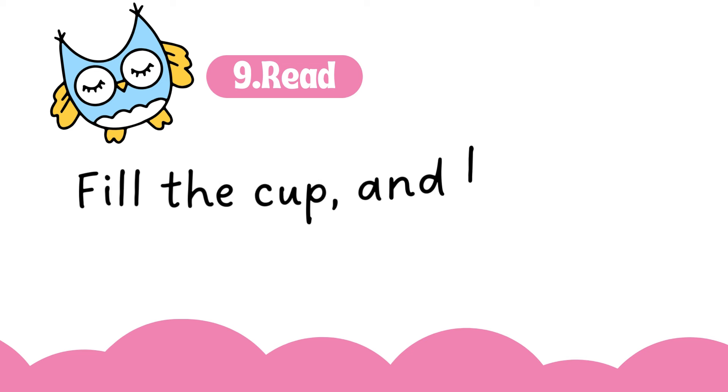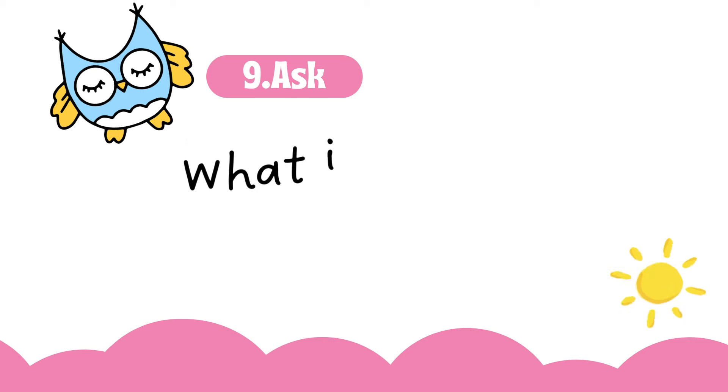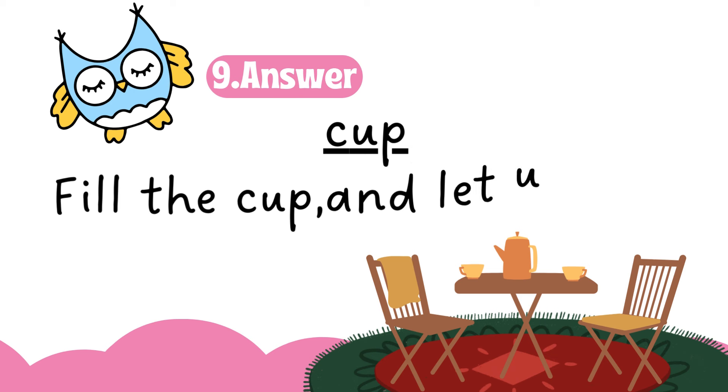Fill the cup and let us sup. What is to fill? Cup. Fill the cup and let us sup.